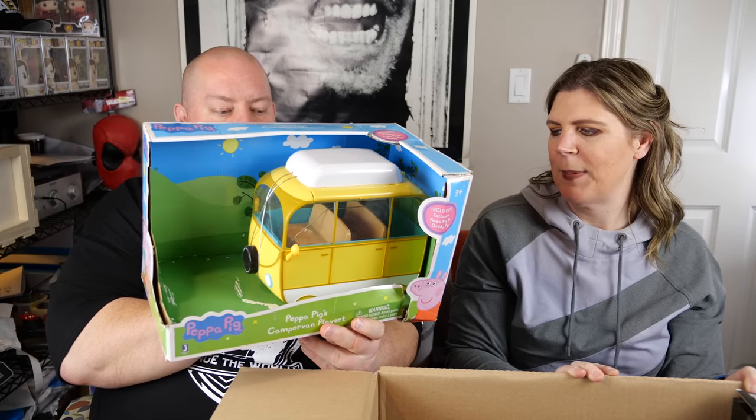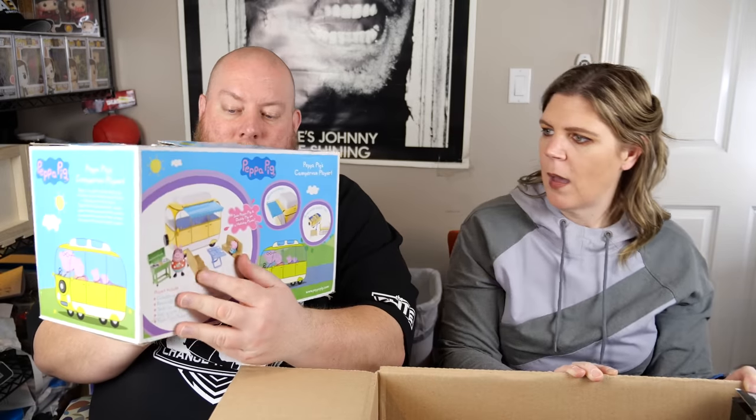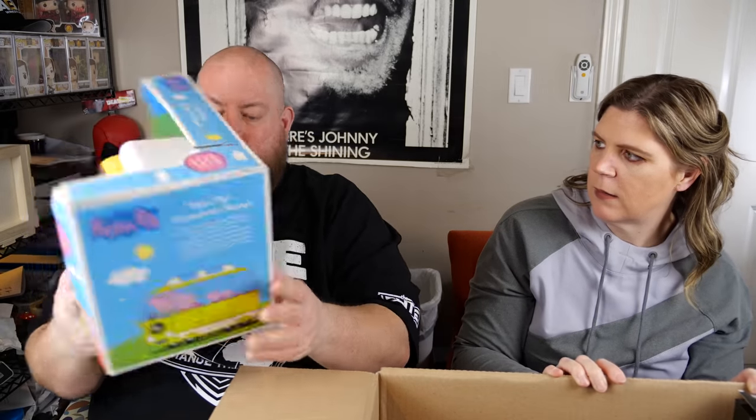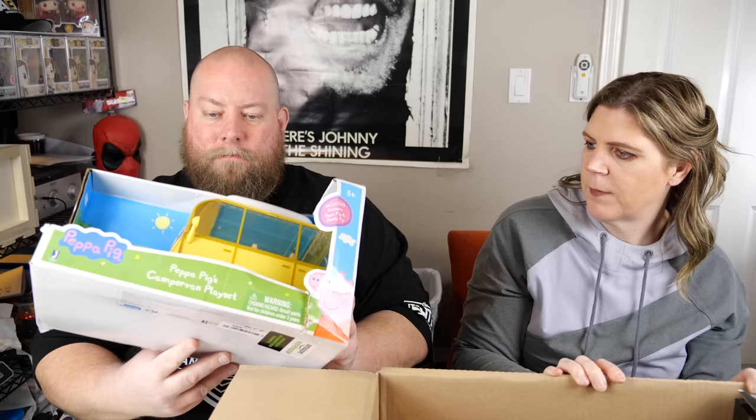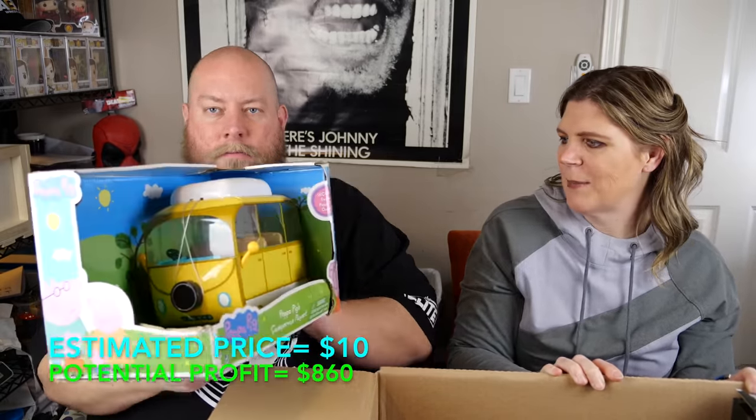We got a Peppa Pig set but it looks like it's missing the pigs, the lunch table, and the grill. It's got the van, so if you've got your own Peppa Pig figures, at least you've got a van — the pigs might still be at the park camping or cooking out.